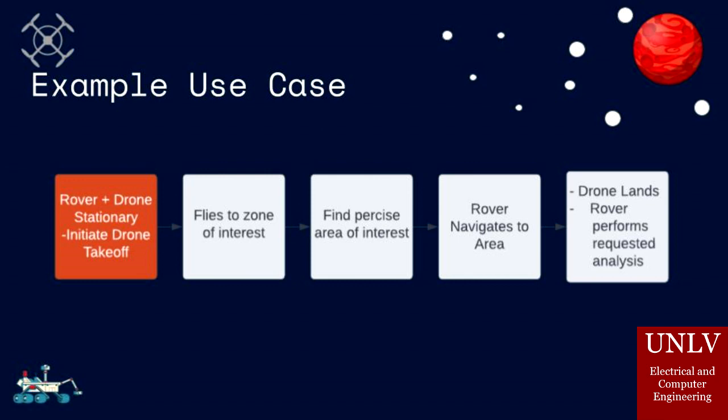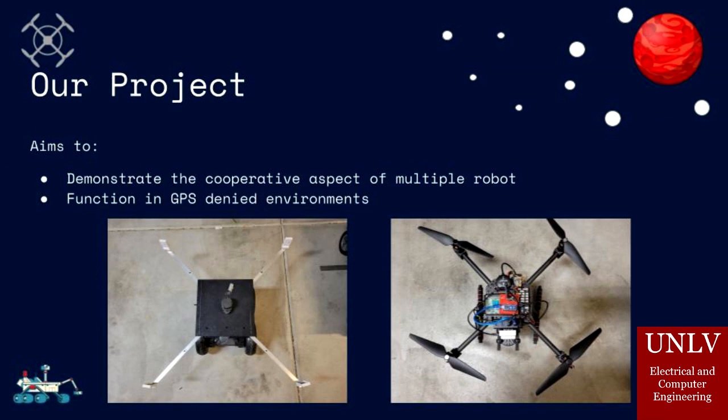Users of our technology may implement their own software in coordination with ours. Our project aims to utilize a cooperative system in order to traverse GPS-denied environments. Now, let's take a look at our project in action.